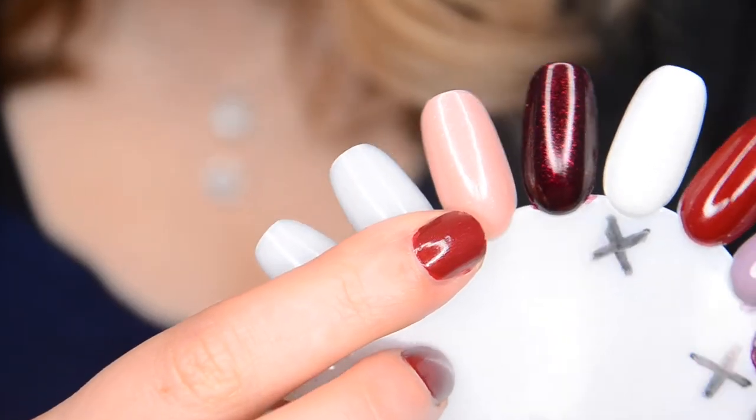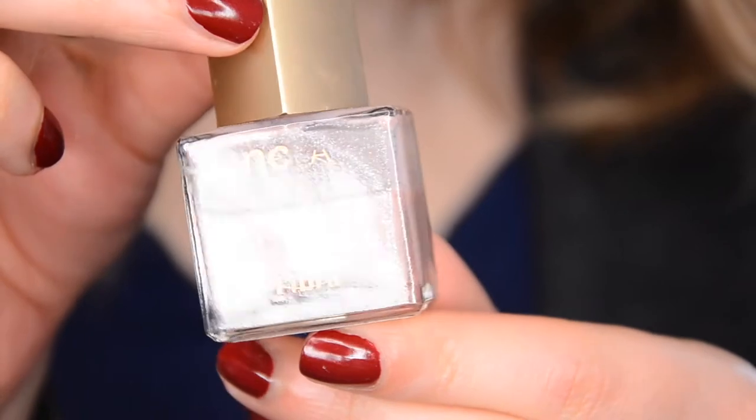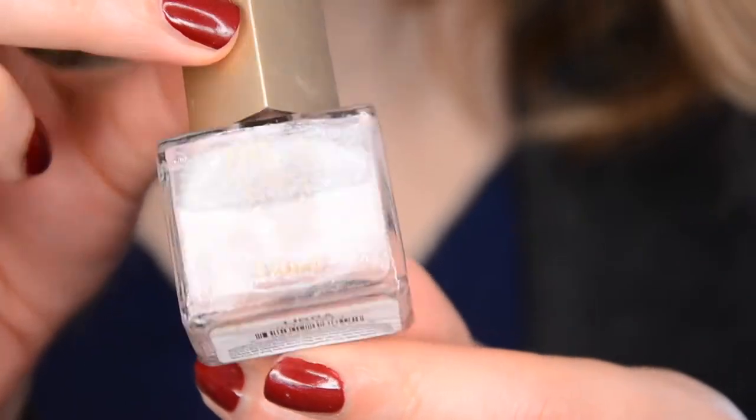First up is my NCLA polish in Libra. I've always made a small amount of progress on it. It's funny — I use this polish the same amount each update, each couple of weeks, so it's moving along slowly but surely.